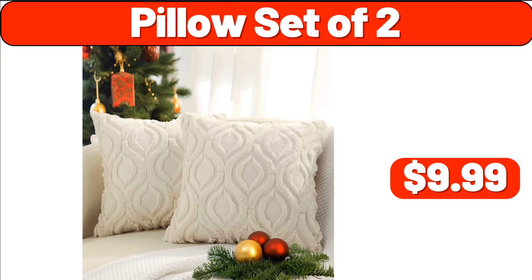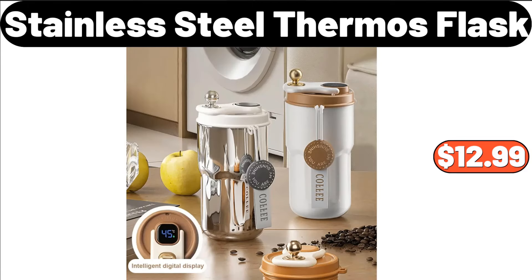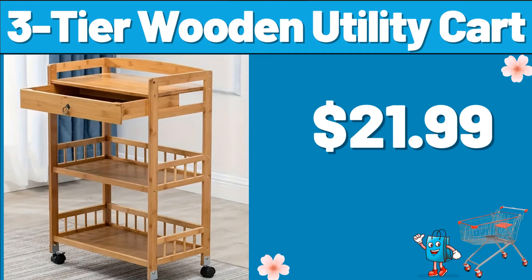Pillow Set of 2, $9.99. Nordic Style Area Rug, $22.86. Stainless Steel Thermos Flask, $12.99. 3-Tier Wooden Utility Cart, $21.99.